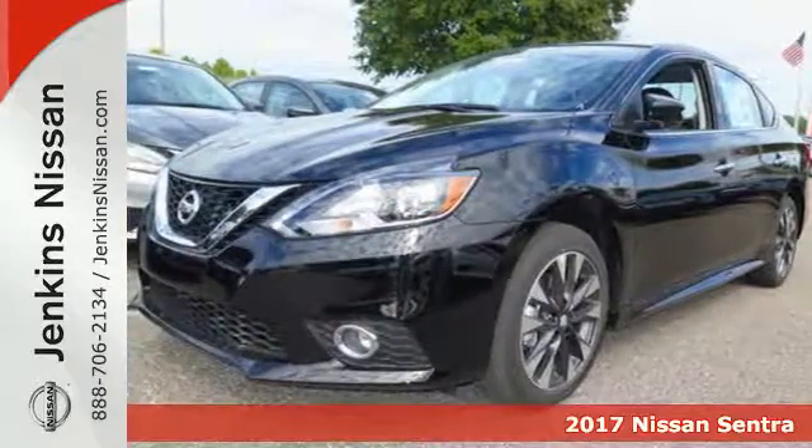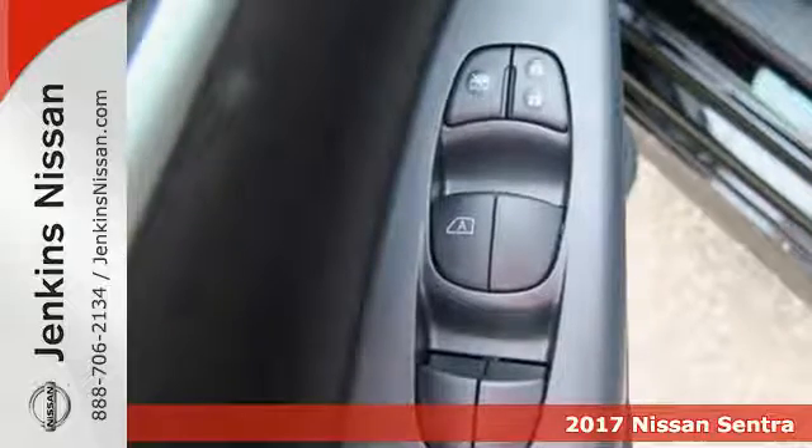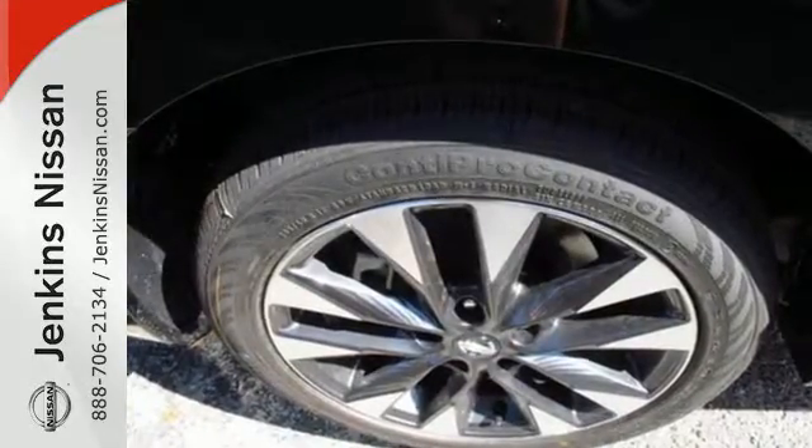Here's a 2017 Nissan Sentra — a playful sedan with stunning looks, value and quality that surrounds you. Make ease of your go-go-go routine with the convenience of keyless entry, cruise control, and smart auto headlights.